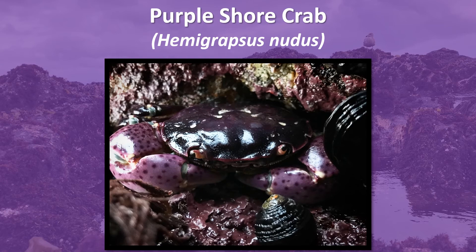Their diet consists of feeding on green algae and single-celled organisms like diatoms. Their main predators are different fishes, gulls, and surf scoters.